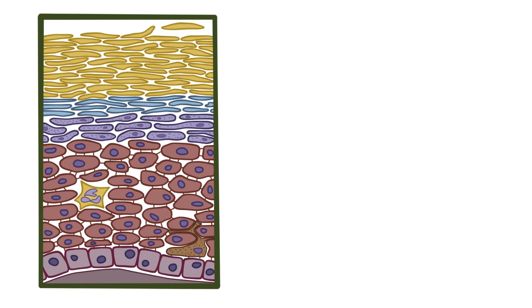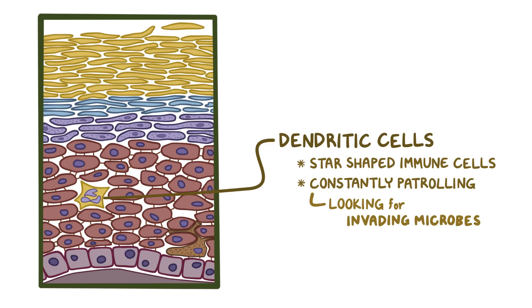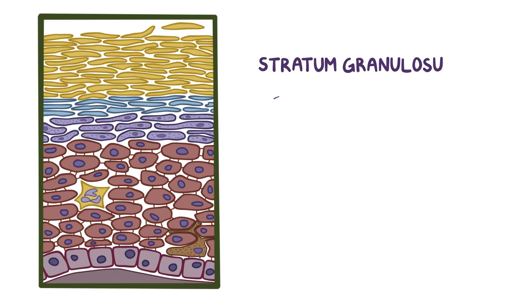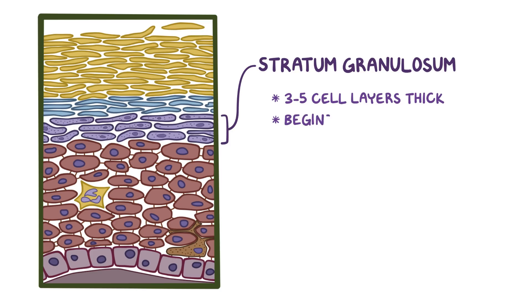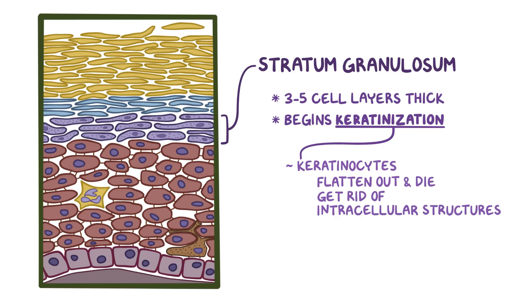The stratum spinosum also has dendritic cells lurking around, which are star-shaped immune cells constantly patrolling for invading microbes, as part of the body's immune defense system. The next layer up is the stratum granulosum, which is 3-5 cell layers thick. Keratinocytes in this layer begin the process of keratinization, where the keratinocytes flatten out, get rid of their intracellular structures, and die — and in the process, they create the epidermal skin barrier.